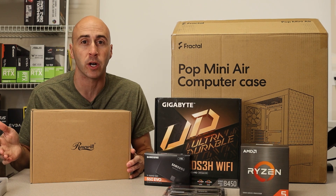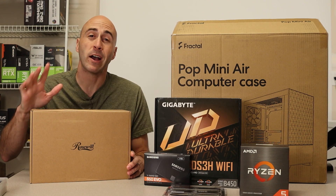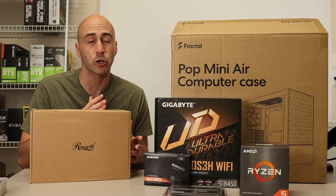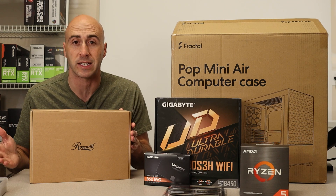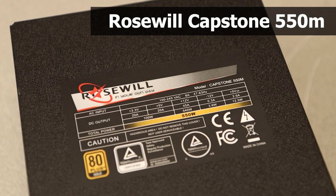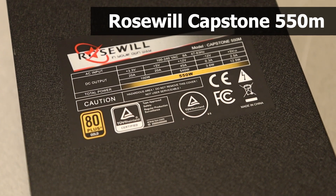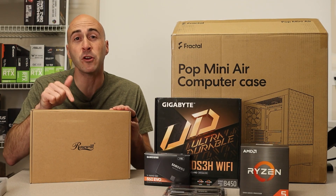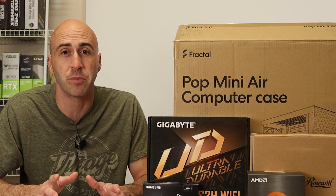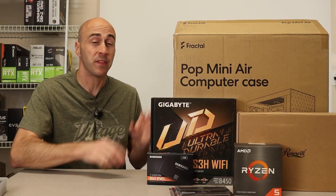The power supply is one area I suggest you do not cheap out on. There's nothing worse than having to rip your entire system apart because a power supply failed because you tried to save a little money. The Rosewill Capstone 550M is an 80 Plus Gold, partially modular power supply. 550 watts is plenty of power for this build. I did a video on understanding power supplies and what each spec means — I'll leave it linked if you want to learn more.